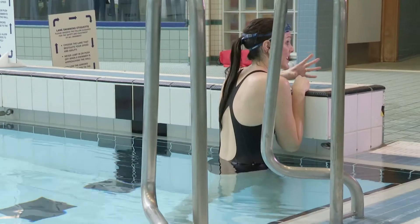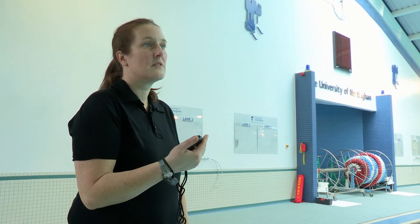I want to see just how good Fiona's Fastskin swimsuit is, so I'm going to swim one length of the pool in my ordinary costume while Fiona times me, then I'll try it in the Fastskin swimsuit and see if I can do it any quicker.